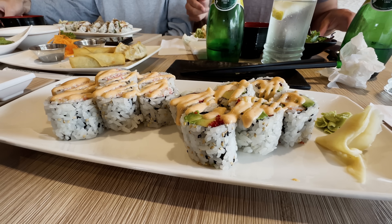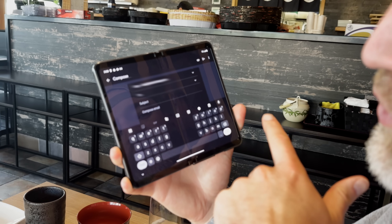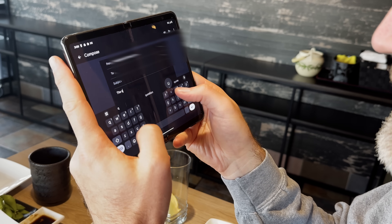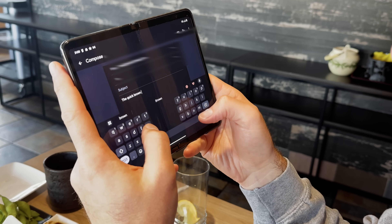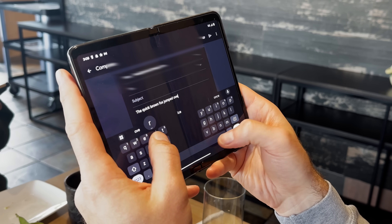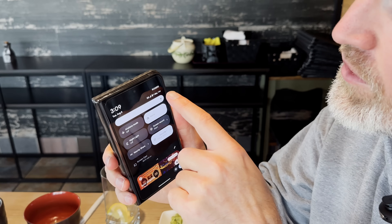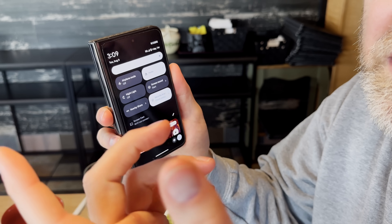Normally it would be rude to reply to an email while sitting at lunch — bad manners. But when you open up your email app unfolded, you get a much better split layout keyboard, which is super comfortable to type on.